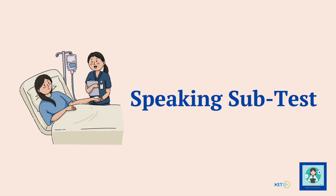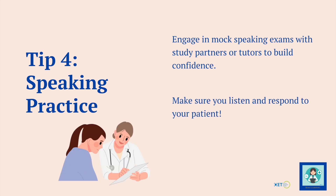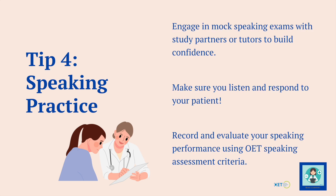The last subtest is the speaking, and for this one it's all about practice. Engage in mock speaking tests with a study partner, a family member, or better still with a qualified OET tutor — that's going to help build your confidence and get you ready for test day. When you are practising and on test day, please make sure you listen and respond to your patient. Don't just focus on the question card in your hand — listen to what your patient is saying and respond to that.